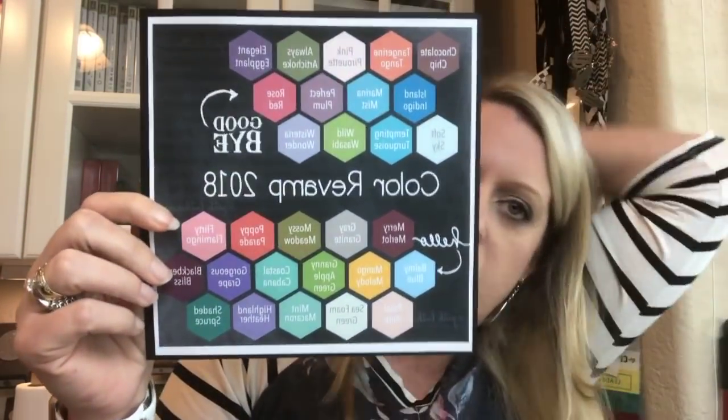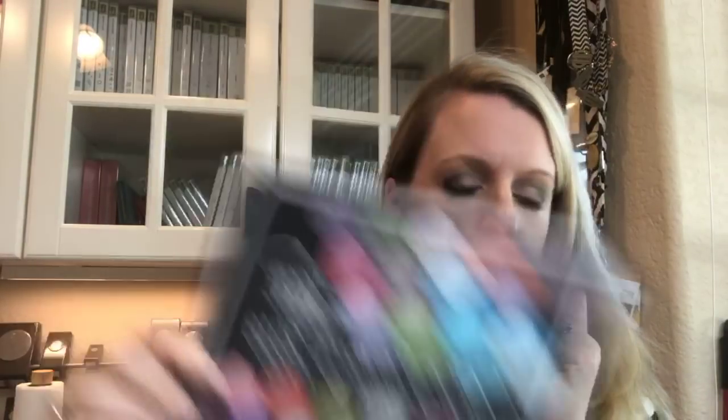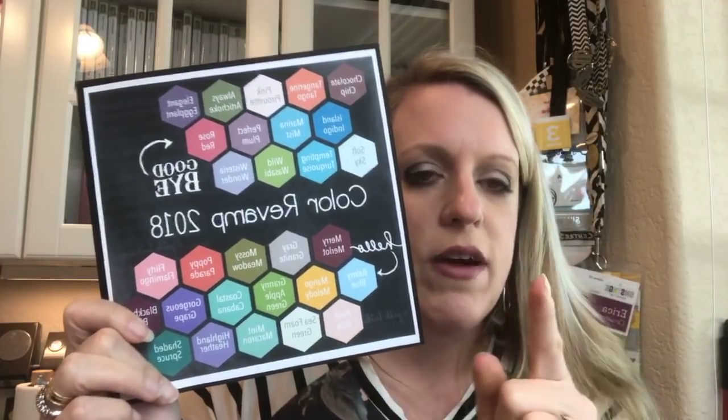I'm sure that you've heard at this point that we are having a color revamp. I put this out on my blog yesterday. I spent some time making a graphic because I realized there was no real clear communication on the Stampin' Up! site about what colors we're leaving. A friend here in the neighborhood texted me and I thought this is something we need to clarify, so I came up with the graphic. If you want to save it for reference, that will help you.